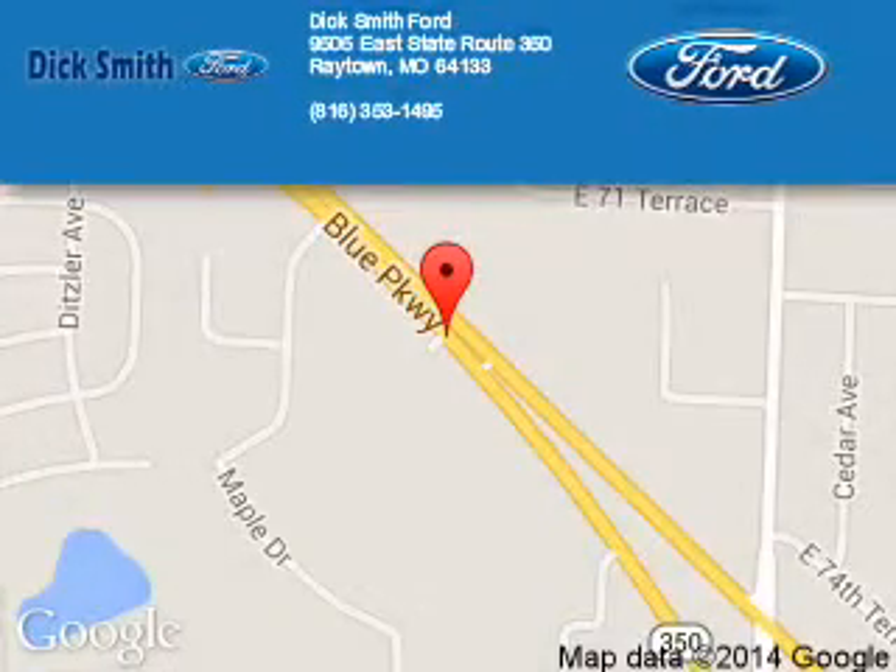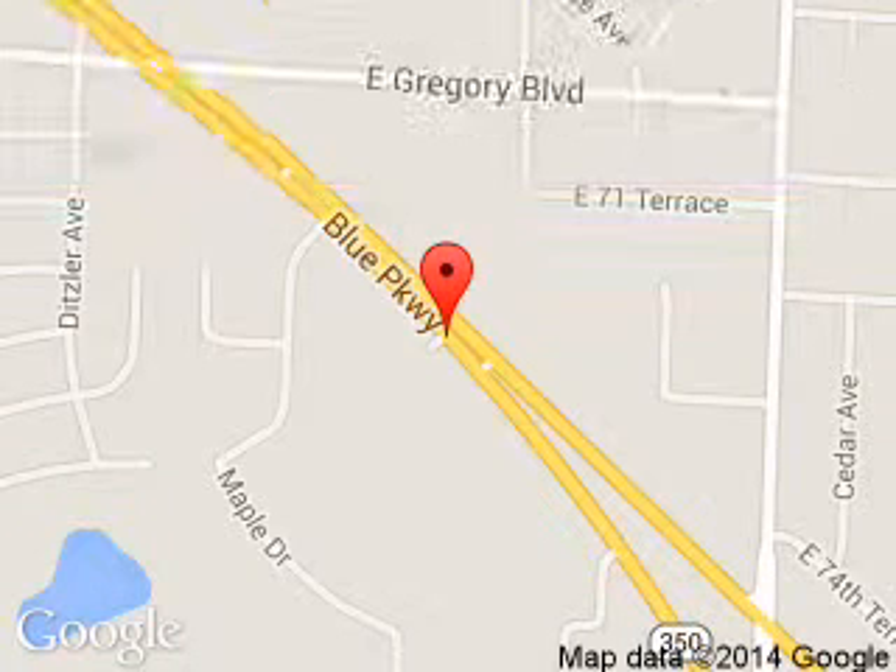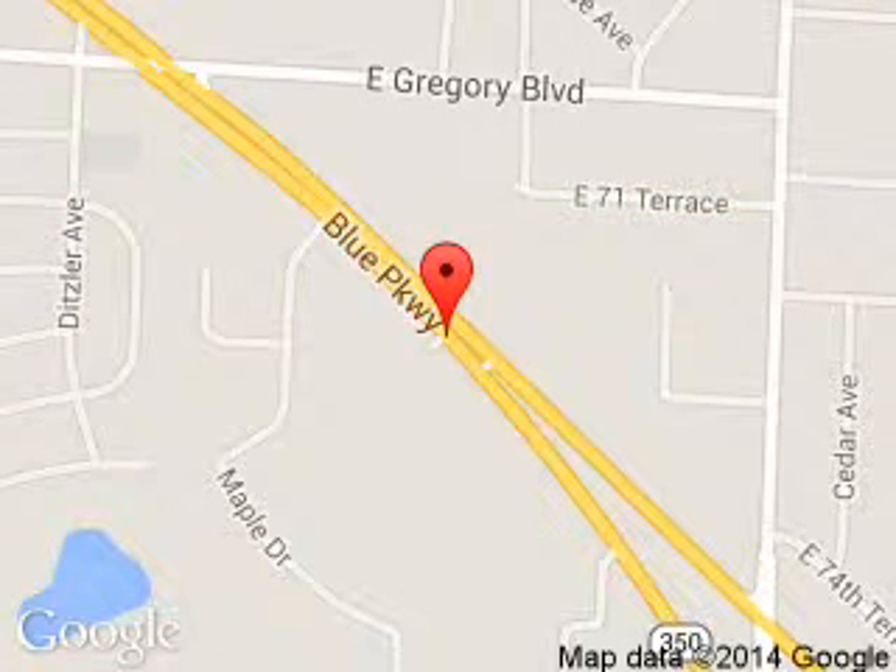Dick Smith Ford is dedicated to doing everything possible to ensure that the experience you have selecting your next vehicle is a pleasant one. We are located at 9505 East 350 Highway, Raytown, Missouri 64133.